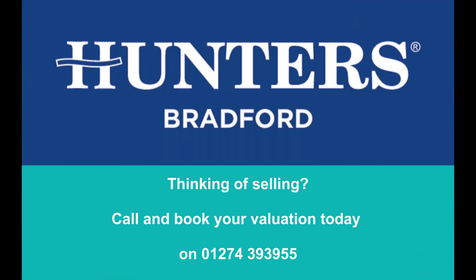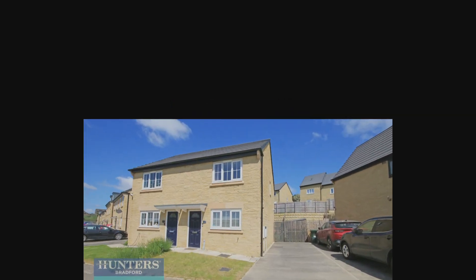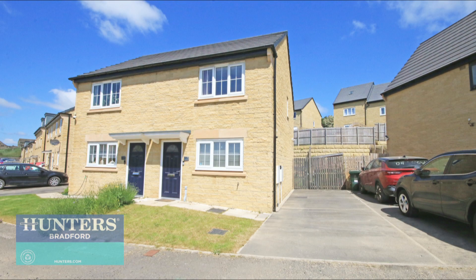Welcome to Hunter's Sales and Lettings Bradford. Hunter's Bradford are pleased to present Meadowlands, a very well-presented two-bedroom semi-detached home located in Ollerton.